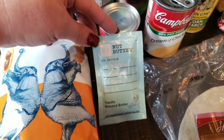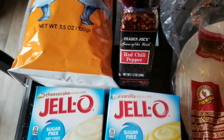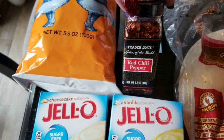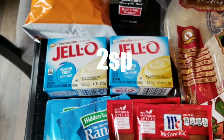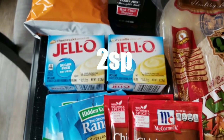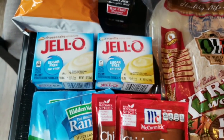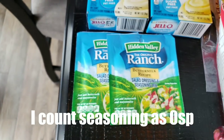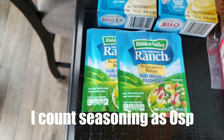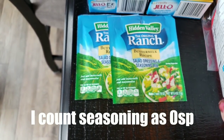At Trader Joe's I picked up some red chili pepper flakes — I didn't have any on hand and Trader Joe's truly has the best prices on spices. I also picked up a box each of Cheesecake Jell-O Sugar-Free Pudding and Vanilla Jell-O Sugar-Free Pudding to have on hand for recipes including the frosting for my red velvet cake. I also picked up two packs of Buttermilk Ranch Seasoning — I'm going to show you how to make an extremely low-point homemade ranch salad dressing that is super easy and delicious.